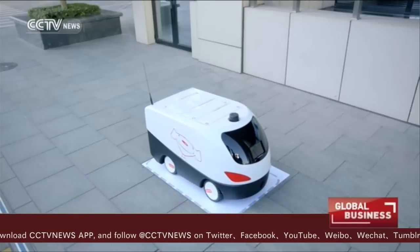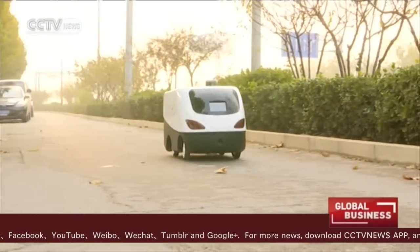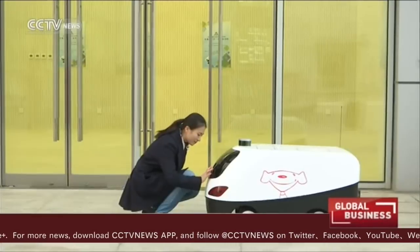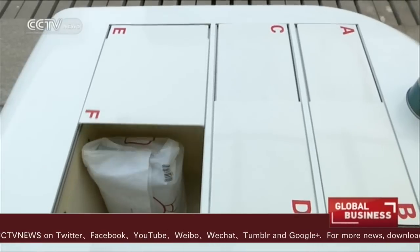A driverless vehicle carrying packages purchased from JD.com is running on planned routes to consumers. The vehicle can avoid pedestrians, pets, and cars. It also sends a message to the package recipient upon arrival, and buyers can then claim their purchases simply by entering a code included in the message.